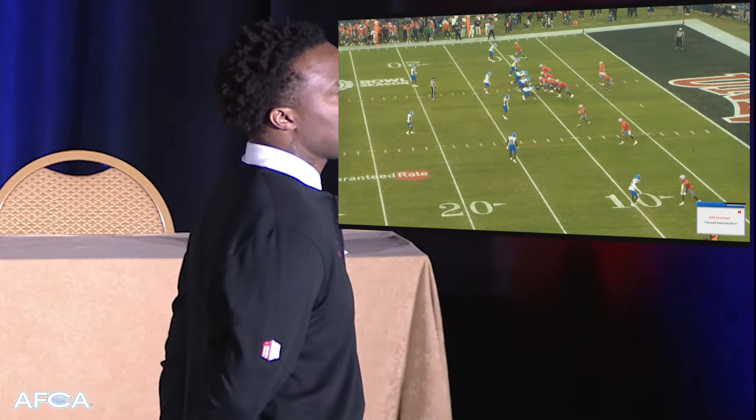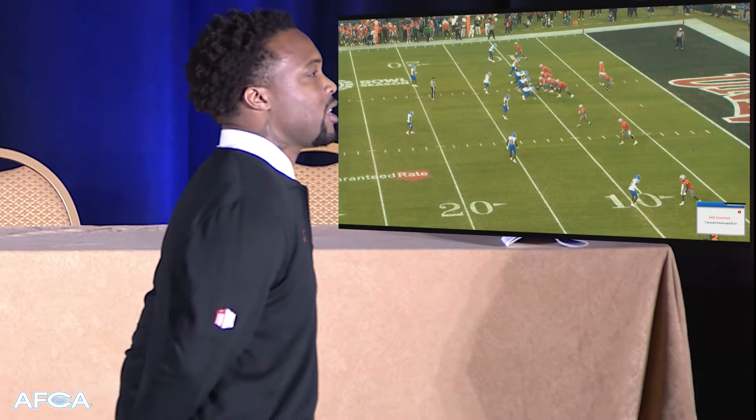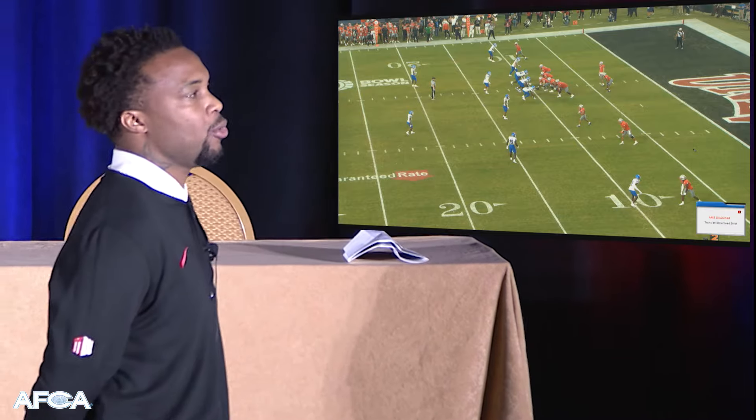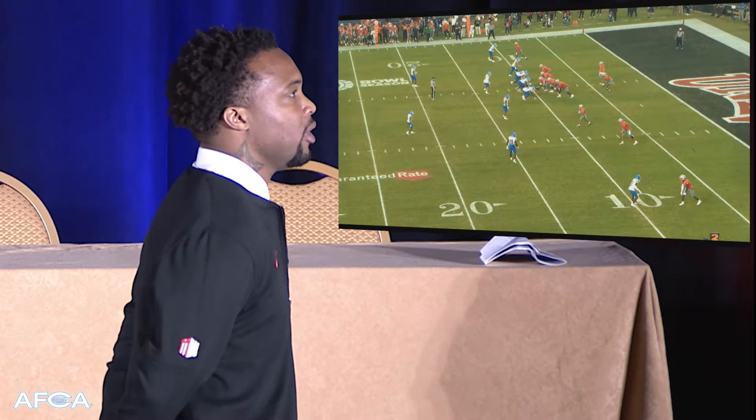Our drop-back system is very simple. We have a lot of different drop-back passes, but we really use 10 that the quarterback knows where his guys are going to be at all times. It doesn't matter where they line up. We play it like golf — doesn't matter where the ball lies. He knows exactly where those guys will be and he'll hit them on the spot.